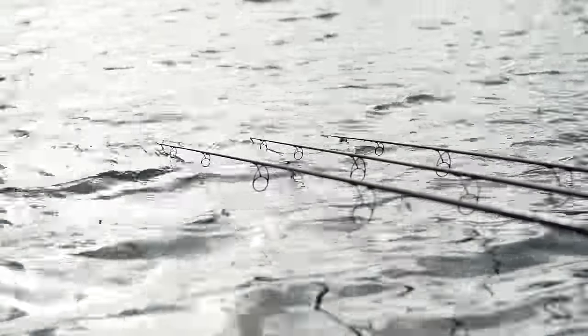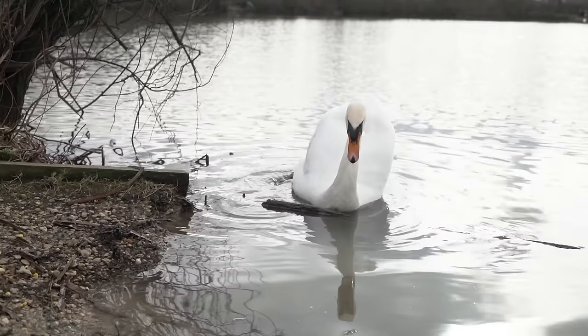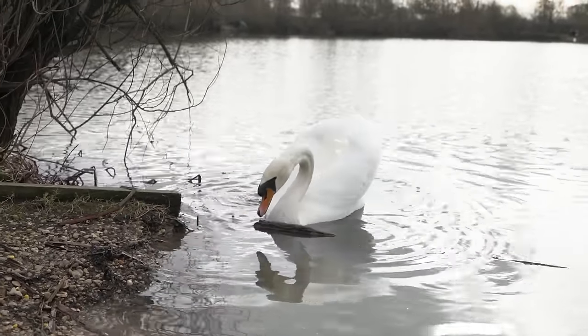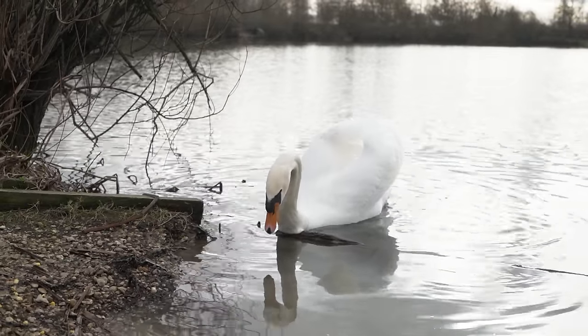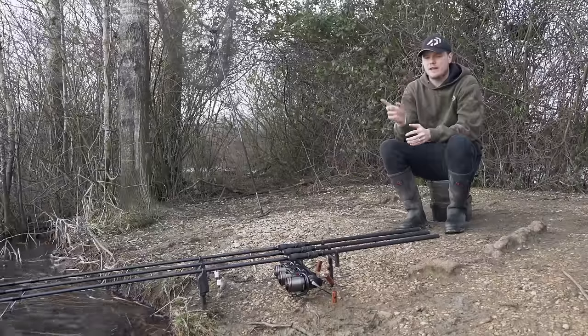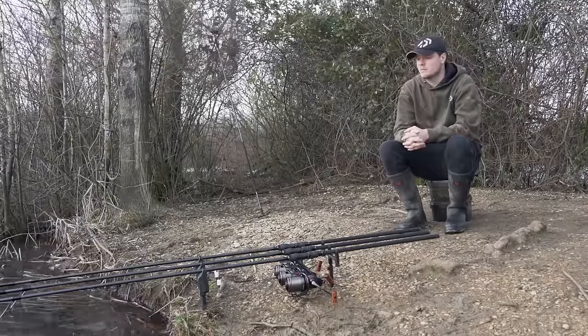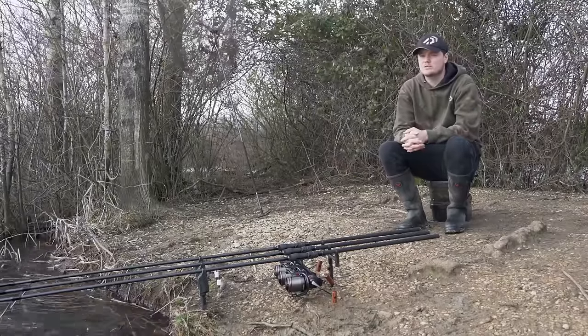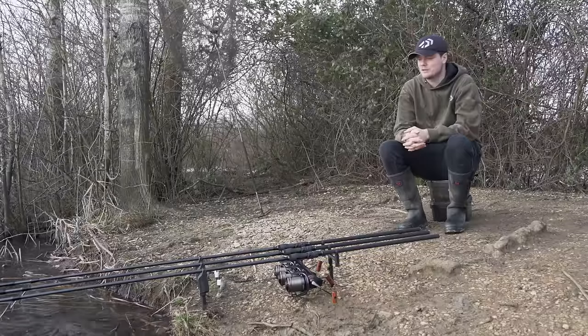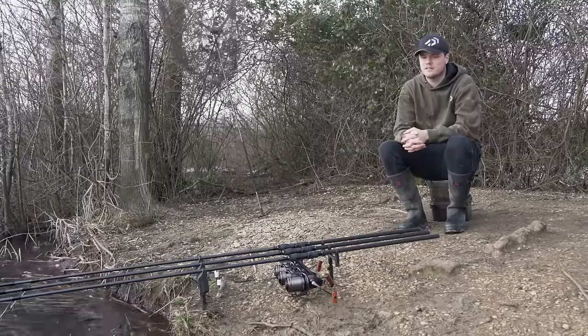It's been a good two hours now since all three rods went out and it's been pretty quiet, especially considering how busy the lake is. I haven't seen any fish activity and I haven't seen anyone catch so far. The far bank hasn't got a swim available and the same goes for the left-hand side, so it's very very busy. I do expect the fish activity to change by the time I leave tomorrow, and I expect a few fish to be caught because the conditions are prime for it, especially overnight.